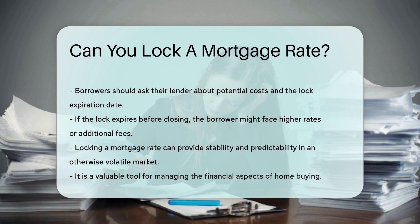In summary, locking a mortgage rate can provide stability and predictability in an otherwise volatile market. It is a valuable tool for managing the financial aspects of home buying.